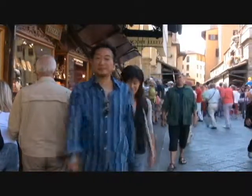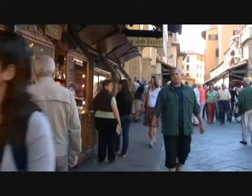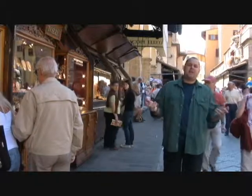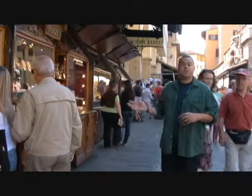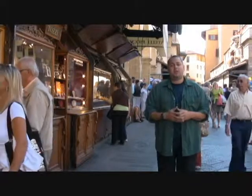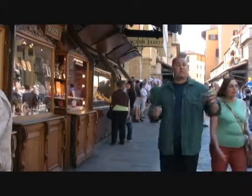The Ponte Vecchio, or Street of Gold here in Florence, is one of the only bridges that was not destroyed in World War II. Way back in ancient times, this was full of butcher shops, but now it's one of the best places for gold in Europe — called the Street of Gold, with 18 carats surrounding you on both sides. Let's go take a look.